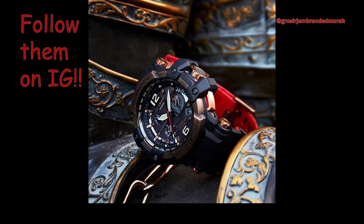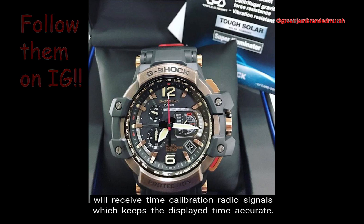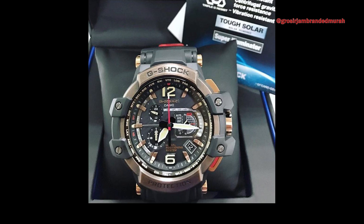Number 7: Multi-band Atomic Timekeeping. There is also multi-band atomic timekeeping in which your Gravity Master will receive time calibration radio signals which keeps the display time accurate. Places that have the atomic timekeeping function include the US, the UK, Germany, Japan, and China. Also, there is the Auto Receive Function which happens up to 6 times per day, and up to 5 times per day for China.